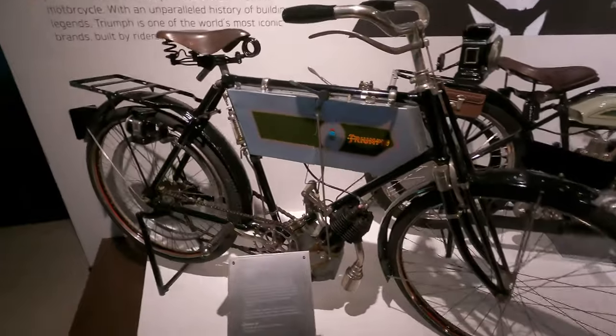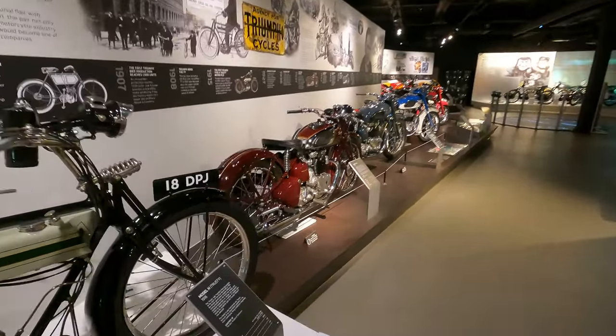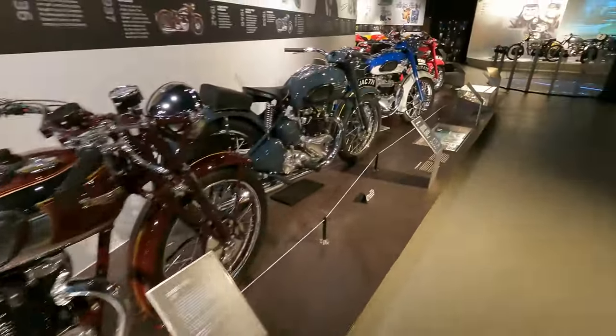I found a few classic Triumphs here, starting with the actual first ever Triumph in production. It's called Triumph Number One, was built in 1902, and then all along this line we've got a ton of different ones that keep increasing in age — we've got the Model H Trusty 1916. Some of these bikes as they go on are absolutely beautiful.